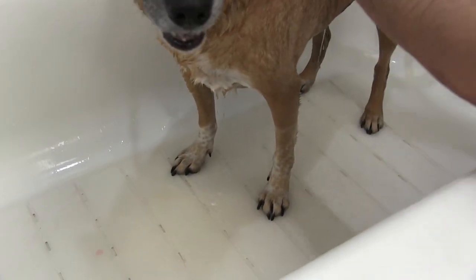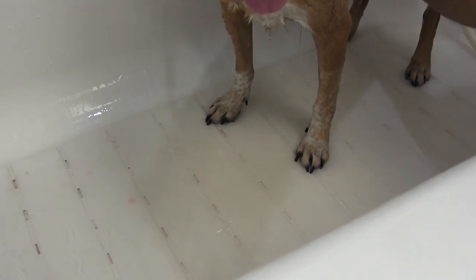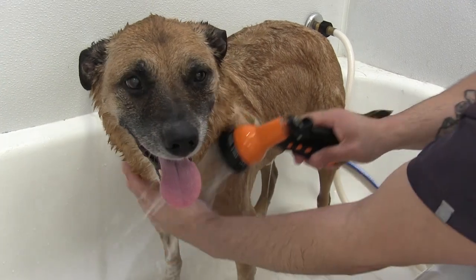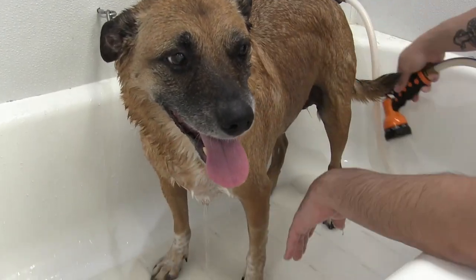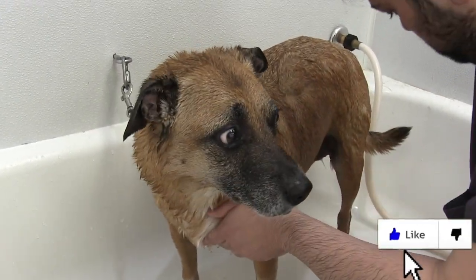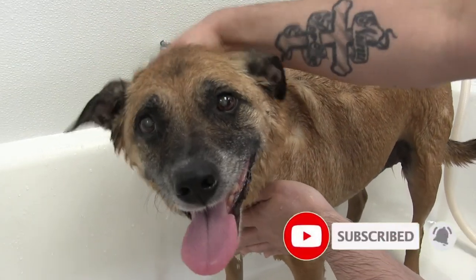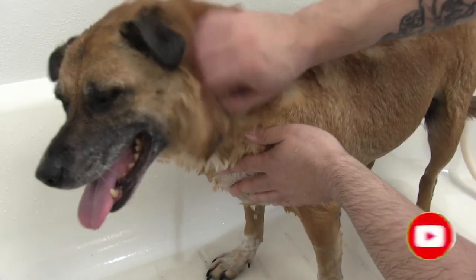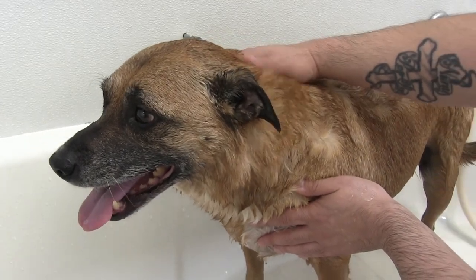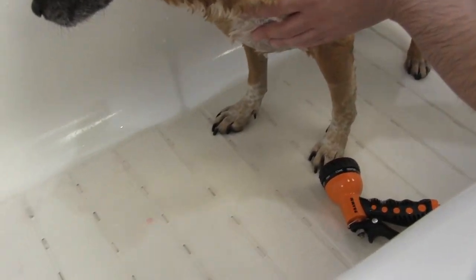Now you can just see the difference — the water coming off of him is nice and clear now. We're going to go ahead and clean Bogie's ears, give him a good nail clip, and spray him down with some nice fragrance to have him going home smelling really good. Hey Bogie, all clean buddy! What a good dog. This is the rewarding part of the job — we get to give dogs baths and make them feel better.